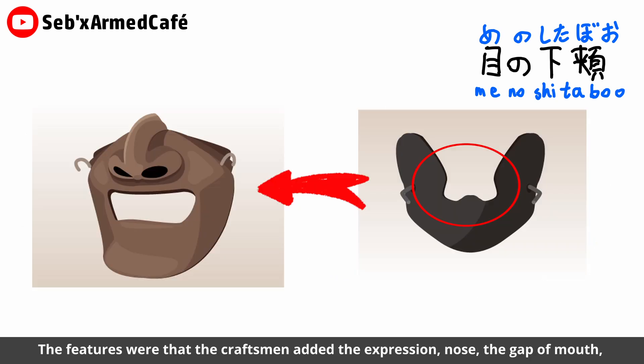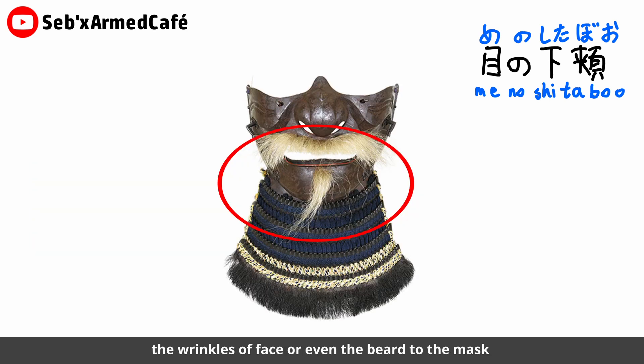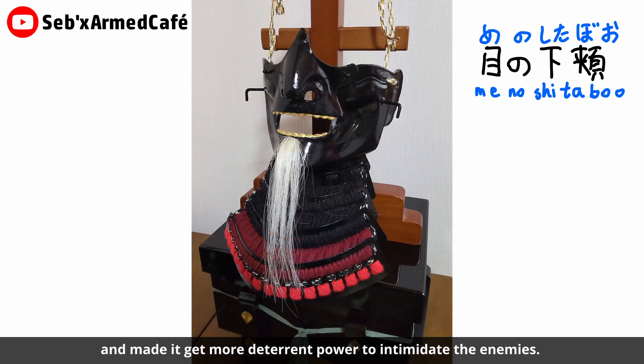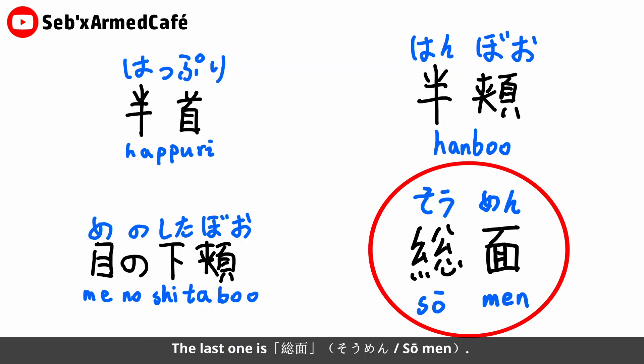Next is the Menoshitabo, which developed from the Hanbo and was made from the Muromachi period through to the Edo period. Its notable feature was that it added expressive elements — such as a nose, a gaping mouth, facial wrinkles, or even a beard — to the mask, giving it more deterrence power to intimidate enemies.